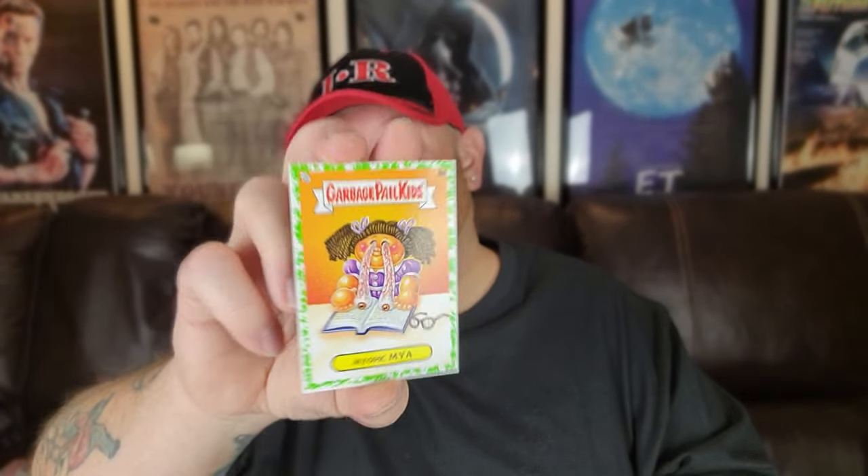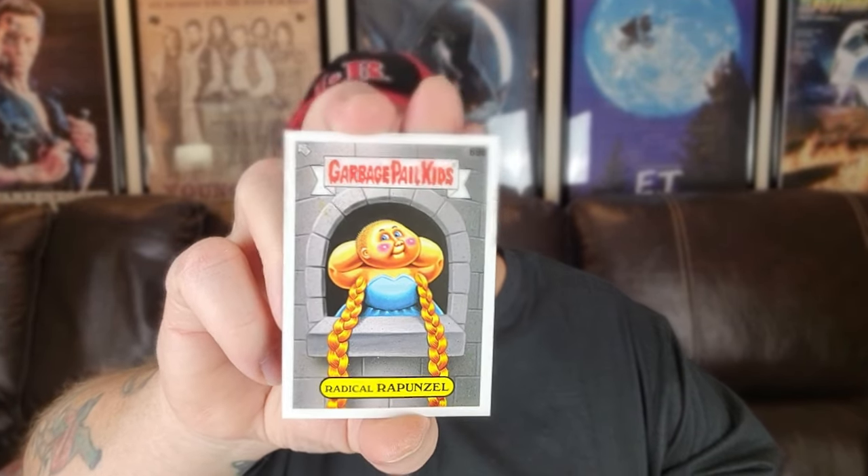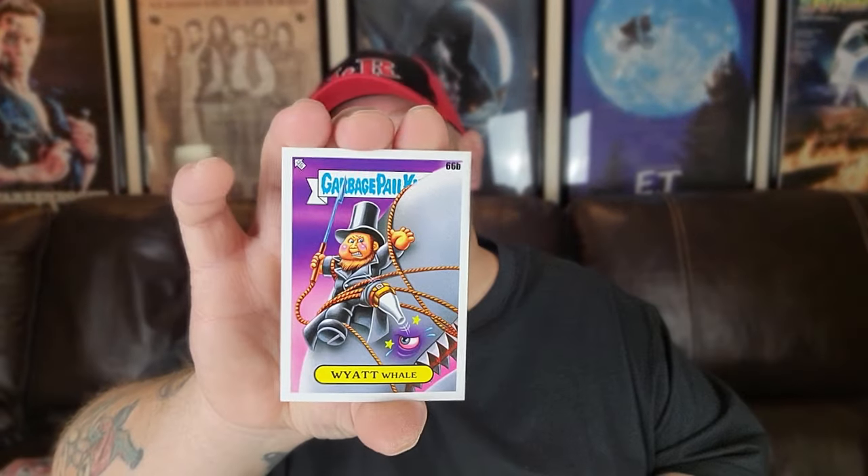Myopic Maya with the green border. Double. Radical Rapunzel — and I want to point this out: in the original story Rapunzel let down her hair so the guy could climb up. On this card, Radical Rapunzel's hair is her armpit hair, braided. Yuck! Then we got Wyatt Whale and Funny Sunny — those two we needed for matches.